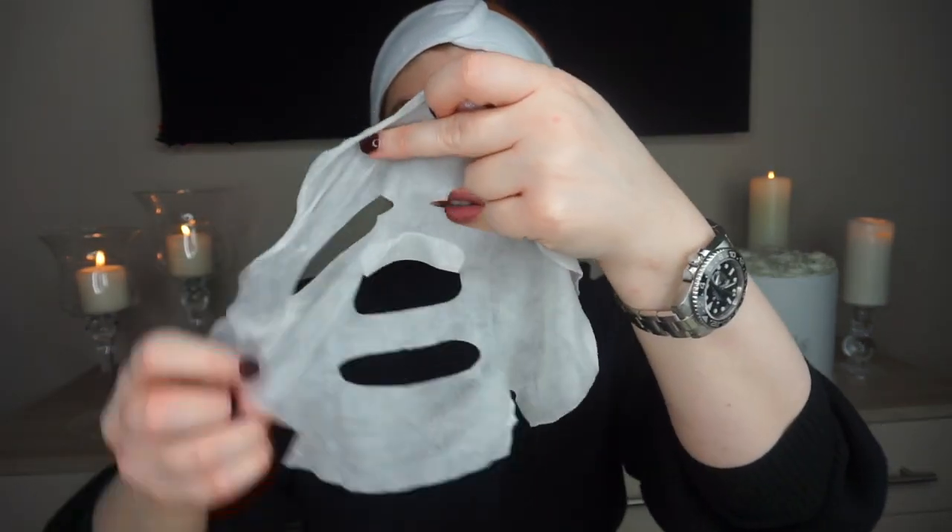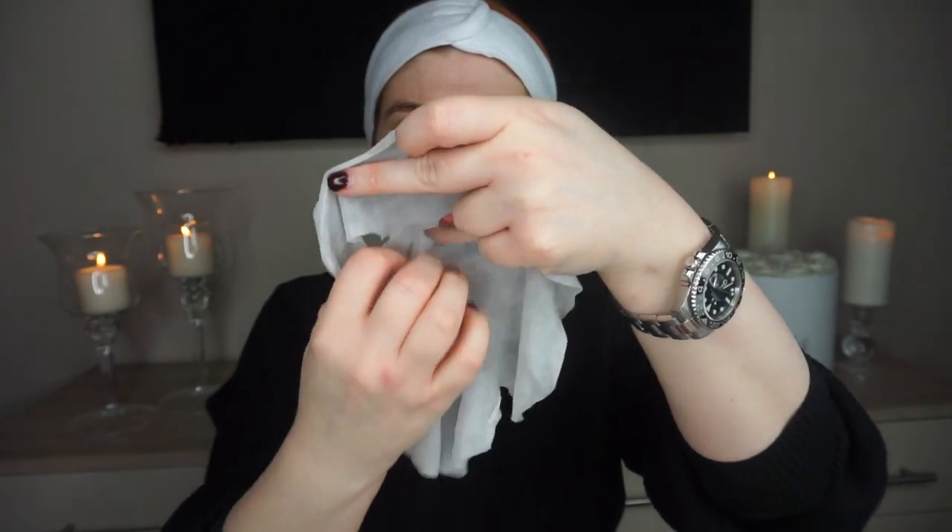Anyway, back to this — let's pull it all out. It's not as wet as I thought it was going to be, if I'm being completely honest. Compared to like Garnier and similar ones, those are like saturated, but this is still moist.